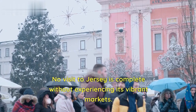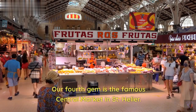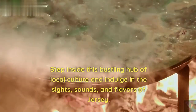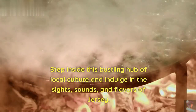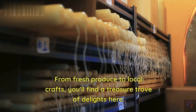No visit to Jersey is complete without experiencing its vibrant markets. Our fourth gem is the famous Central Market in St. Helier. Step inside this bustling hub of local culture and indulge in the sights, sounds, and flavors of Jersey. From fresh produce to local crafts, you'll find a treasure trove of delights here.